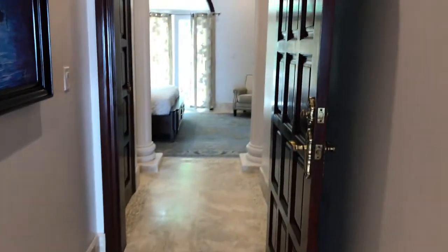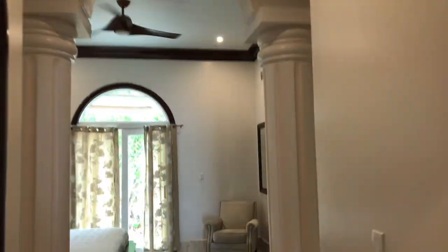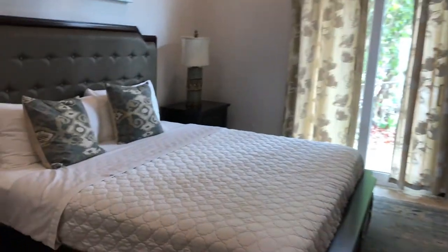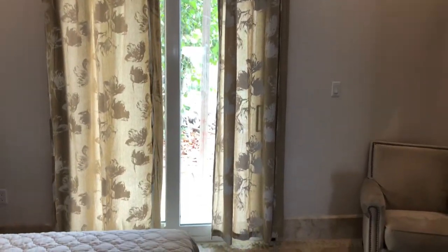Down here at the end is what we would call the master suite. If you walk through the beautiful arched doorway and come through here, it's got an owner's closet so you can keep your stuff locked up when you're not here. Beautiful furniture package. Nice king-size bed. And you've got a sliding glass door that leads out to a little veranda out the back.